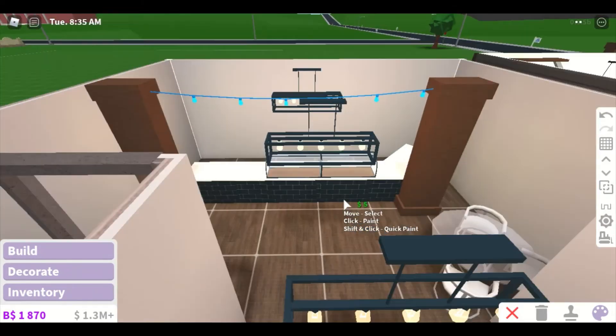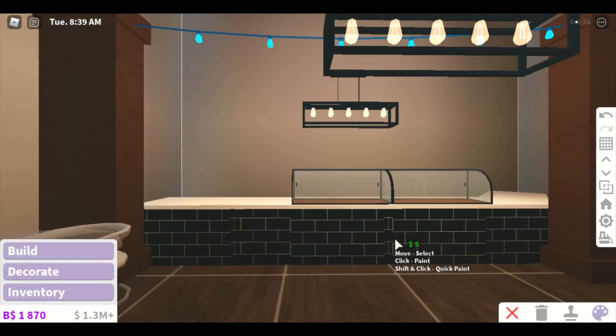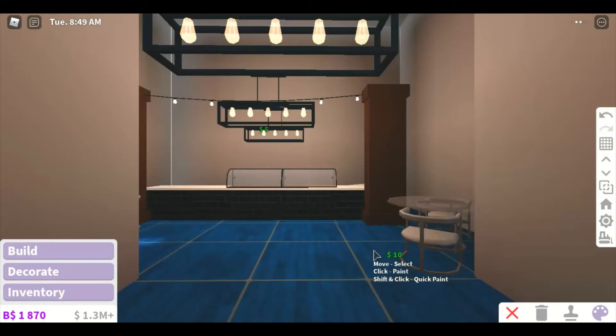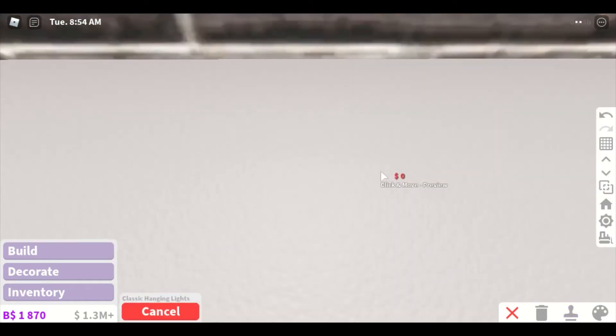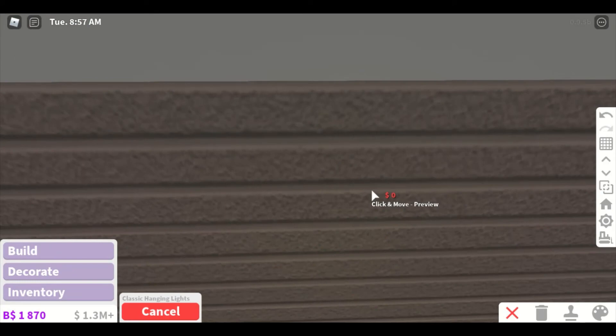Now how does this look? It's dark — it's dark. I do not want this white lighting because it's just too bright. We can add some more fairy lights instead.